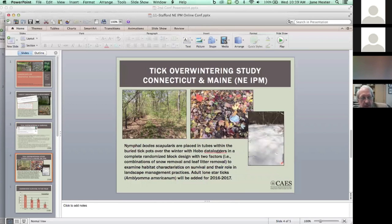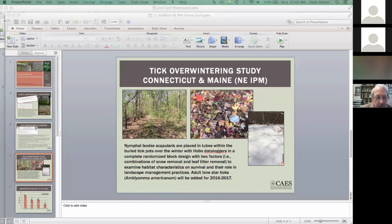With funding under an IPM Partnership Grant in cooperation with the Maine Medical Research Institute, we began a study in Connecticut and Maine looking at the overwintering survival of Ixodes scapularis. Nymphal ticks are placed in tubes within buried tick pots over the winter with Hobo data loggers and a complete randomized block design with two factors. We're looking at combinations of snow removal and leaf litter removal to examine habitat characteristics on survival and their role in landscape management practices. We did this study this past winter and will repeat it this winter.